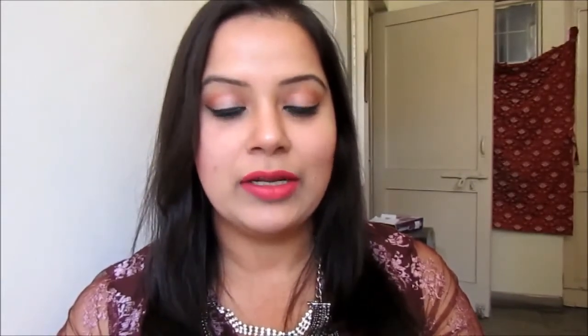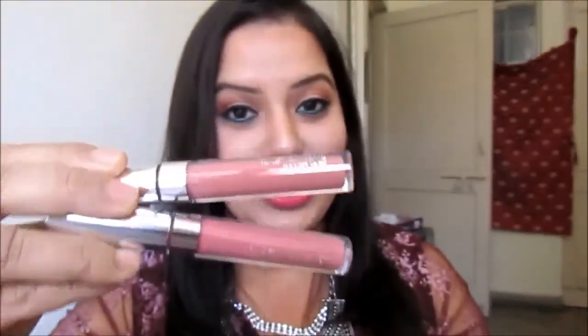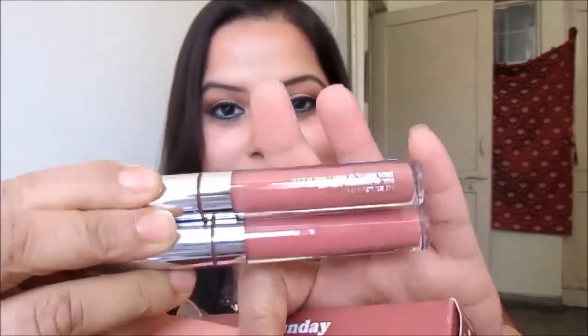The next two ultra matte liquid lip colors I bought from ColourPop are Sunday and Monday. I am already planning to grab the other three lipsticks from this Moment of Weakness collection. These are the two shades I have right now — pretty nude colors. I'm very into nude lipsticks lately, though today I'm wearing a bright coral-pink.